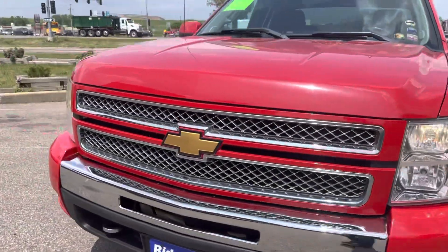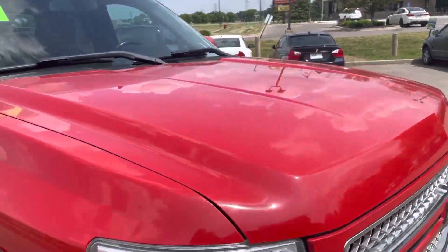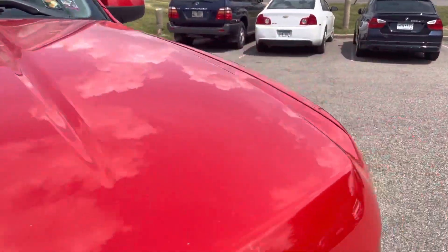It is a clean title vehicle. It's got the painted to match bumper end caps, fog lights, tow hooks, excellent condition, no hail. Just had the vehicle washed and detailed.